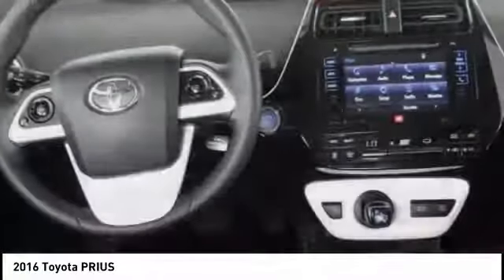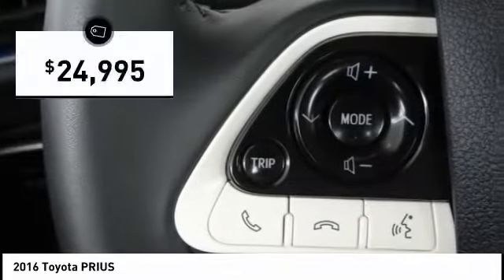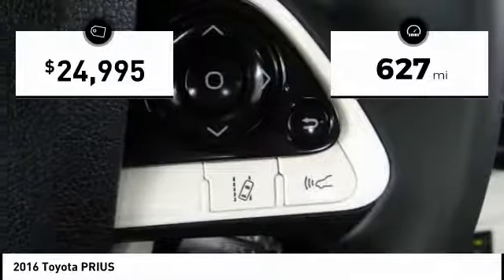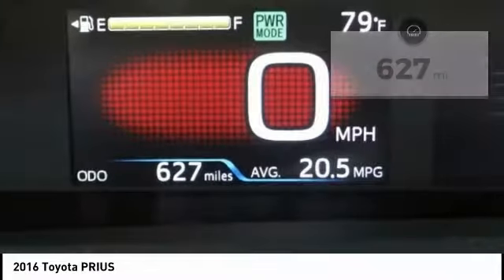One reason for its EPA-estimated combined 50 miles per gallon rating, and it is priced below $25,000. This vehicle has less than 700 miles. Here are some of this vehicle's great options.